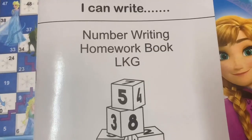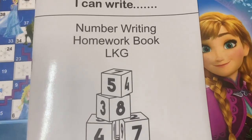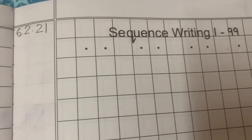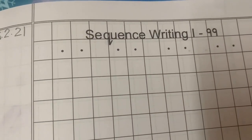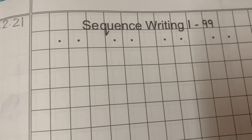Now there is another piece of work in your number writing homework book. Open to page number 55, write the date 6th February 2021. You have to write numbers from 1 to 99 — sequence writing, 1 to 99.